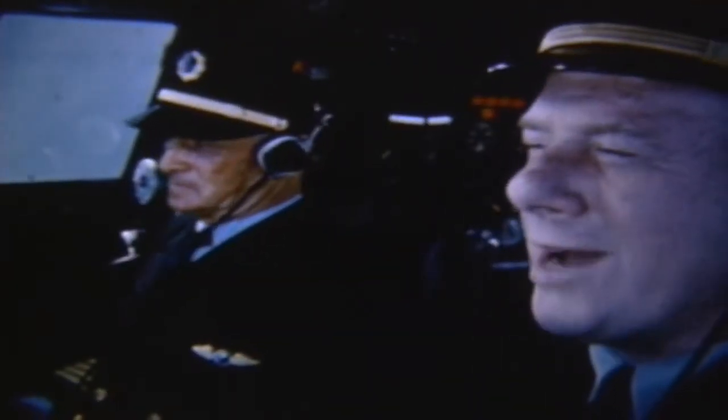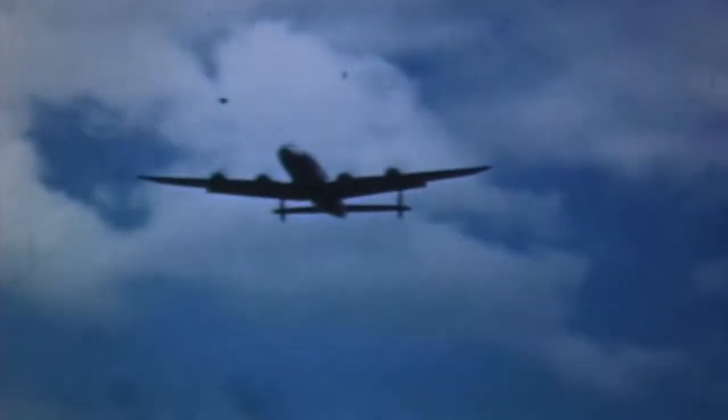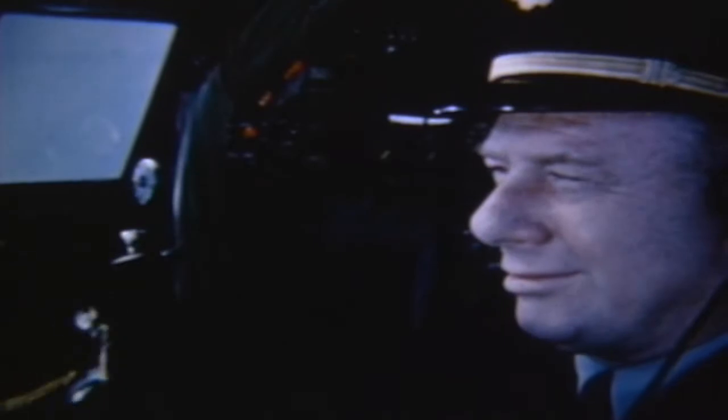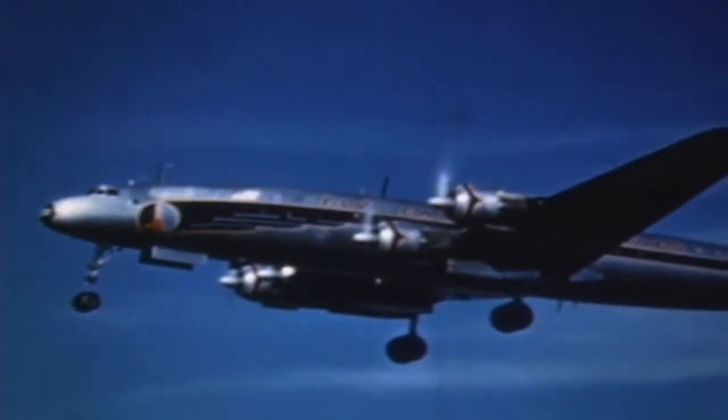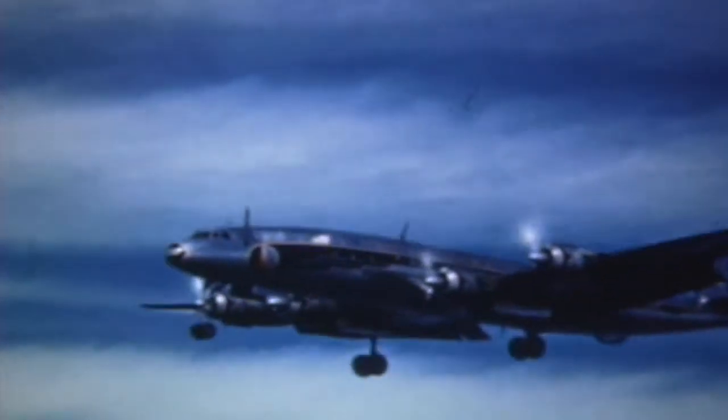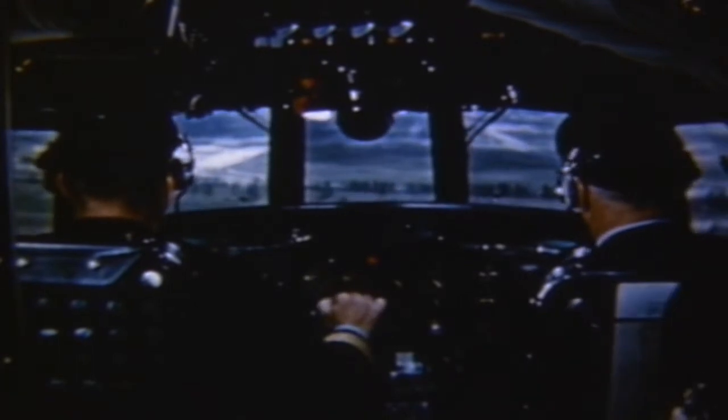Okay Dick, let's have about 60% flaps. Flaps coming 60. Eastern 601, 10 miles north at 11. Eastern 601, clear to land. 80% flaps. Flaps coming 80. Full flaps. Full flaps.